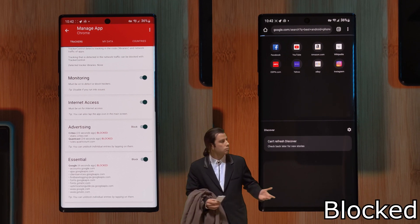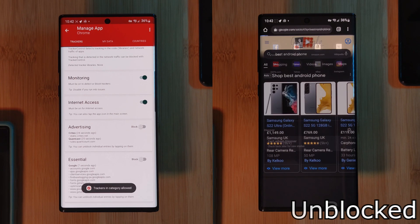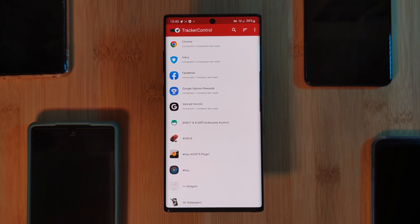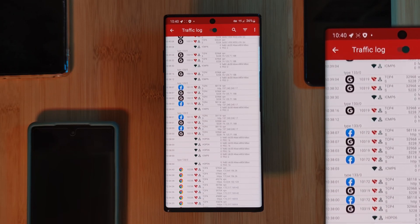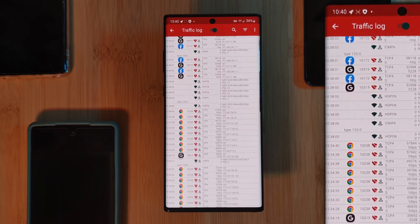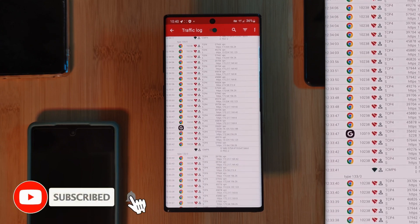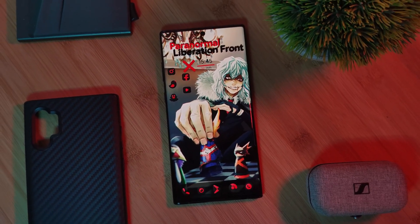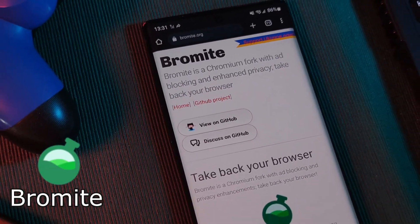Just be careful not to completely block network access for your essential apps. For those looking to squeeze every last drop of battery juice, make sure to check out the traffic logging section, which lets you see exactly where your phone is sending data and which apps are constantly doing so. Using this information, head over to the app settings and disable background data usage.